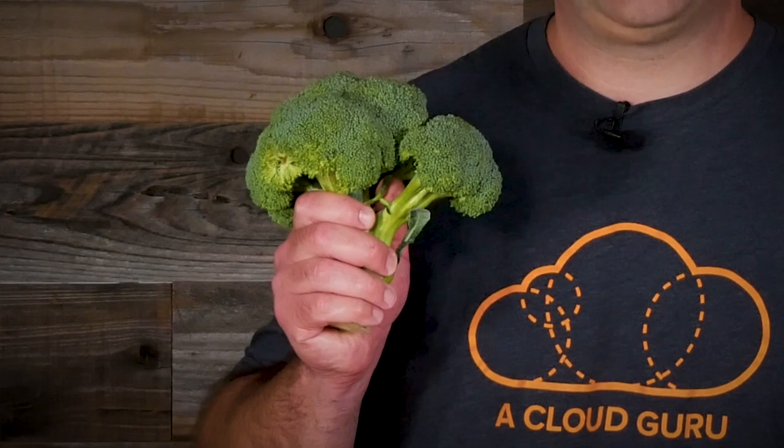Good news everybody — CloudFront now supports broccoli. I, for one, am happy to see our favorite CDN step up for some green goodness. I mean, broccoli is way better than that kale stuff. Am I right?